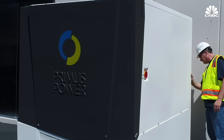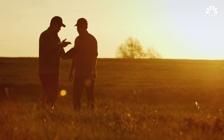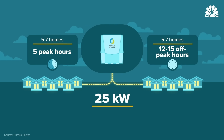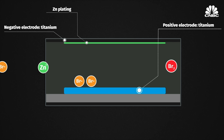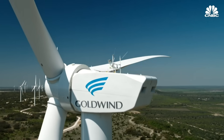Hayward, California-based Primus Power has been working in the space since 2009 and uses a zinc bromide chemistry. So far, it's raised over $100 million in funding, including government grants from agencies like the Department of Energy and the California Energy Commission. Primus' modular energy pod provides 25 kilowatts of power — enough to power five to seven homes for five hours during peak energy demand and 12 to 15 hours during off-peak hours. Most systems use multiple energy pods to further boost capacity. Instead of two tanks, which every other flow battery has, Primus only has one, separating electrochemical species by taking advantage of the density differences between the zinc bromine and the more aqueous portion of that electrolyte. To date, Primus has shipped 25 of its battery systems to customers across the U.S. and Asia, including a San Diego military base, Microsoft, and a Chinese wind turbine manufacturer.